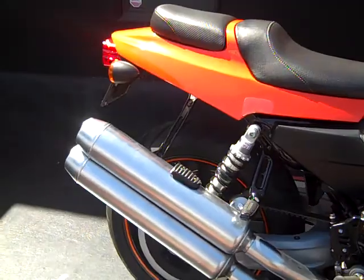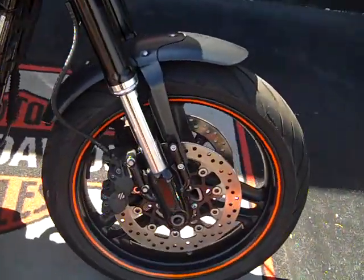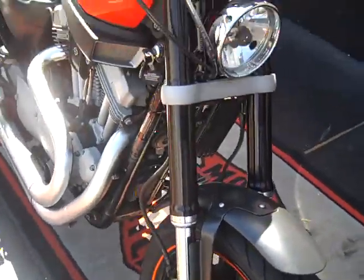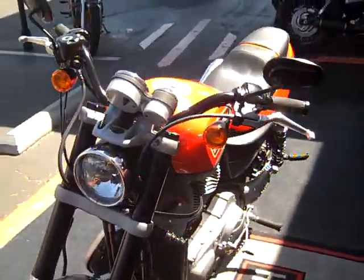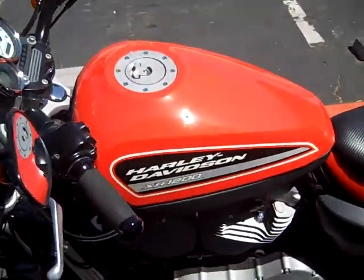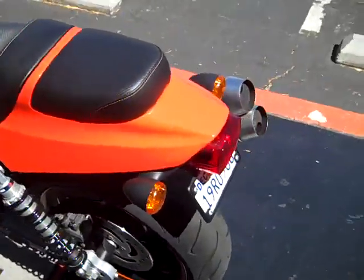Unbelievably quick and responsive motorcycle. 1,200 cc's, it's got an inverted front end, dual disc floating rotors. It's got great stopping power, great torque. It's an unbelievably fun bike to ride. It has 14,627 miles, Harley classic orange and black styling, adjustable rear and front suspension.